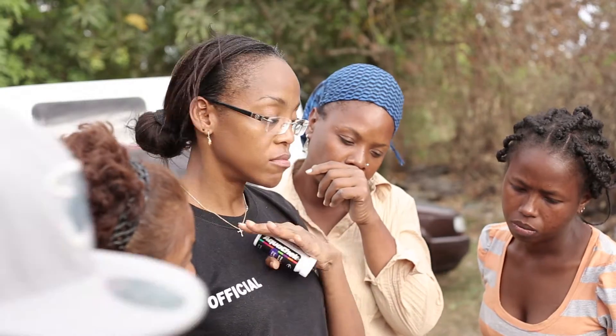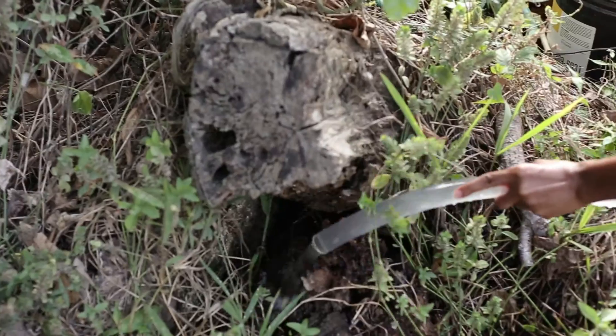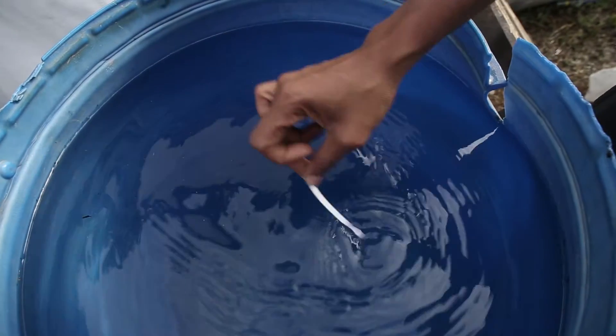The first thing you do in an emergency is change the water. You just have to keep flushing the system with water — with clean water — but it has to be dechlorinated water.